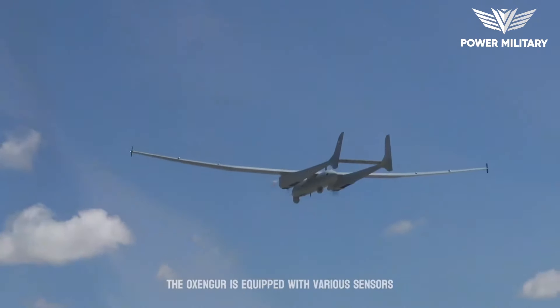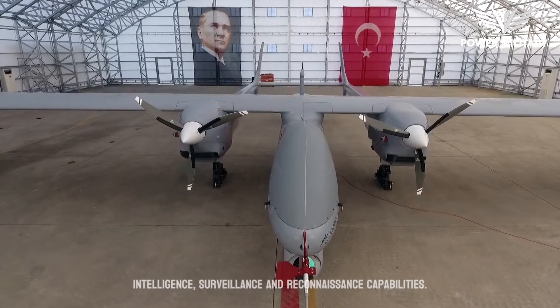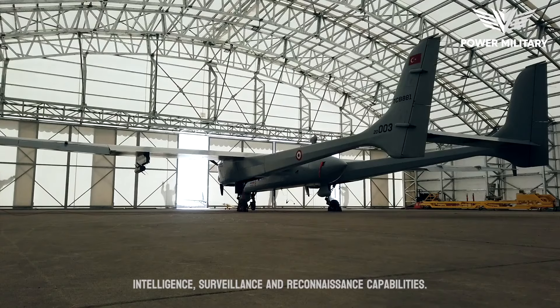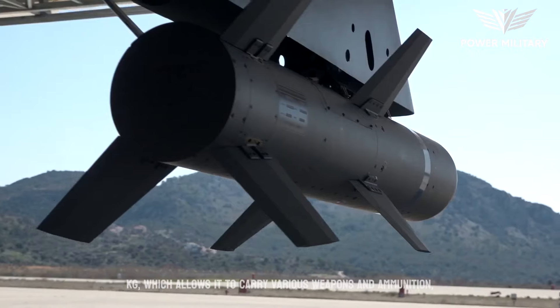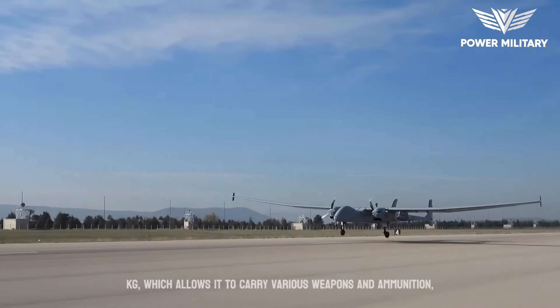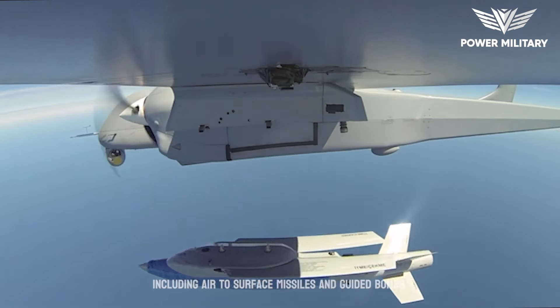The Aksungur is equipped with various sensors and cameras that provide real-time intelligence, surveillance, and reconnaissance capabilities. It also has a payload capacity of up to 750 kilograms, which allows it to carry various weapons and ammunition, including air-to-surface missiles and guided bombs.